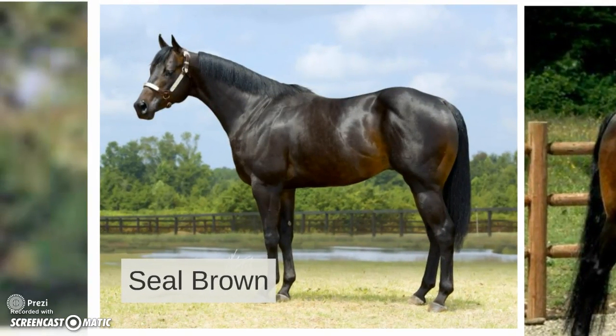Seal brown is going to be very similar to dark bay. A lot of times in judging, if you've got two dark bays and you can't distinguish between the two, call one a dark bay and call the other a seal brown.